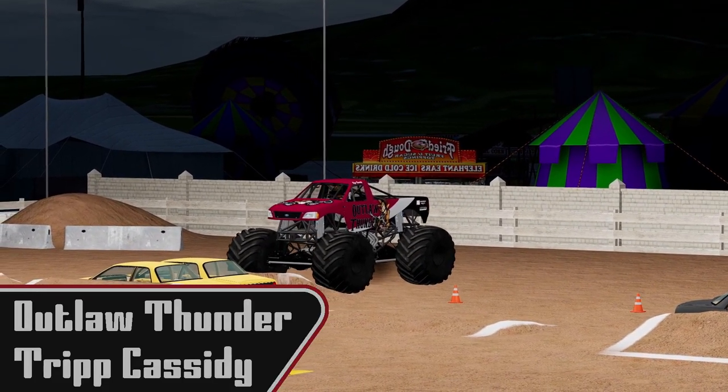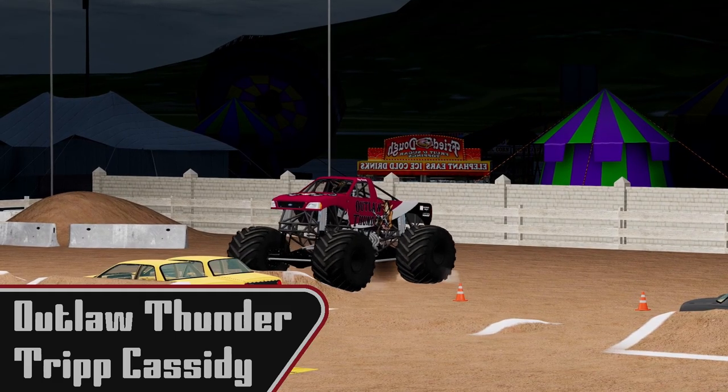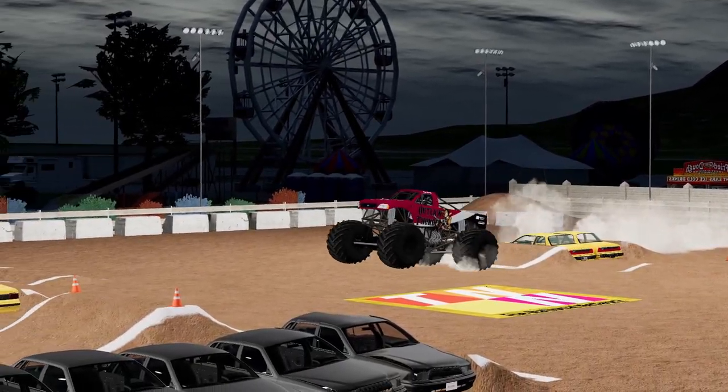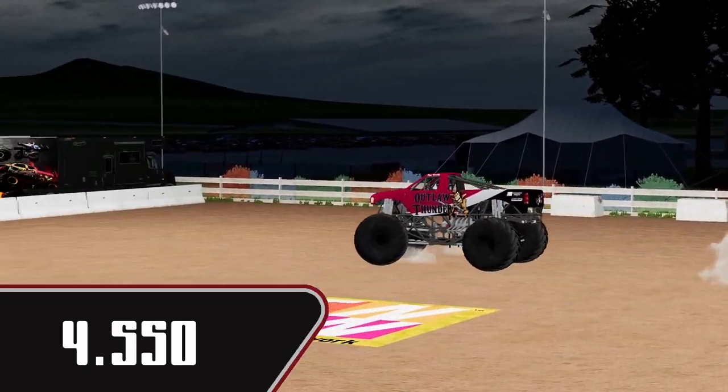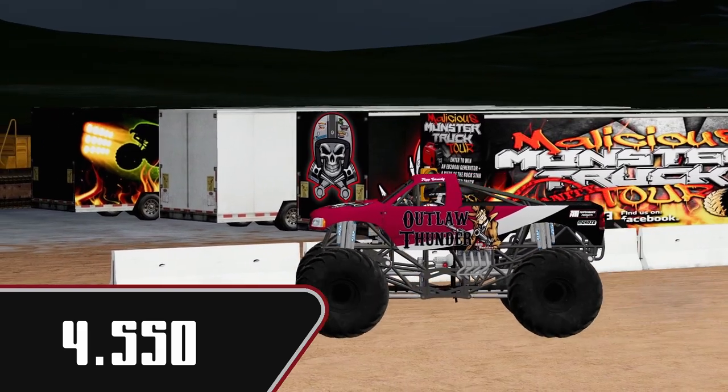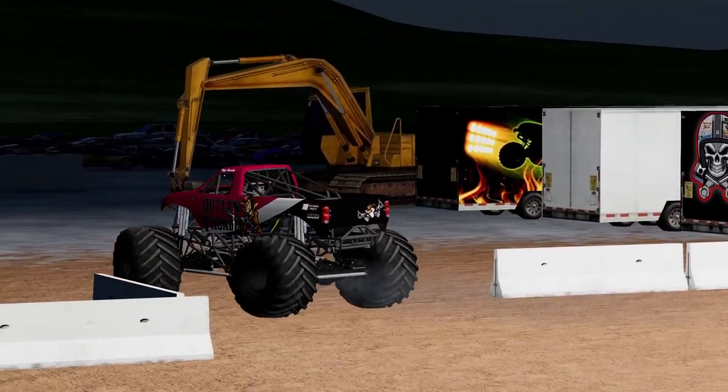Next up we are going to see Trip Cassidy in Outlaw Thunder. Very smooth. Very awkward side hit there. 4.550 for Trip. Very fast, but I don't know what that second hit was.